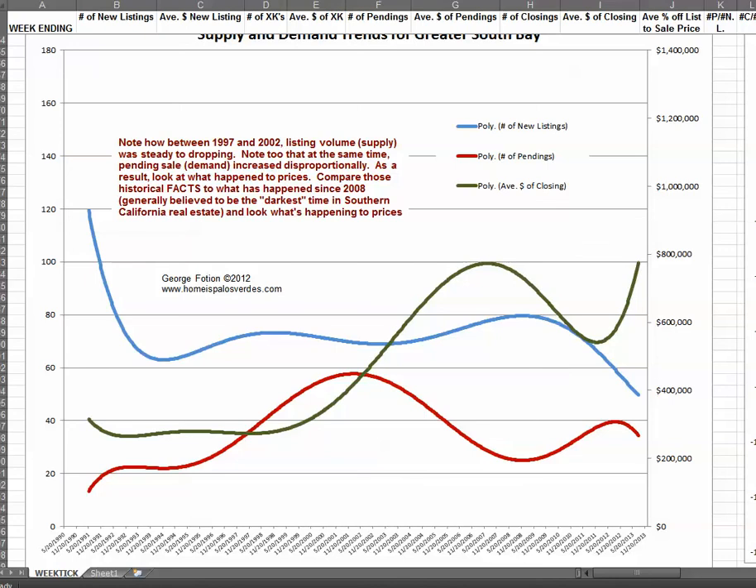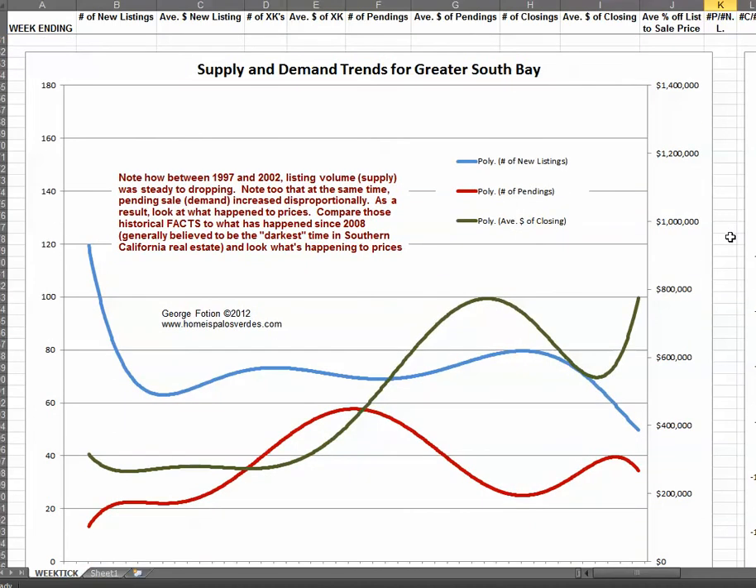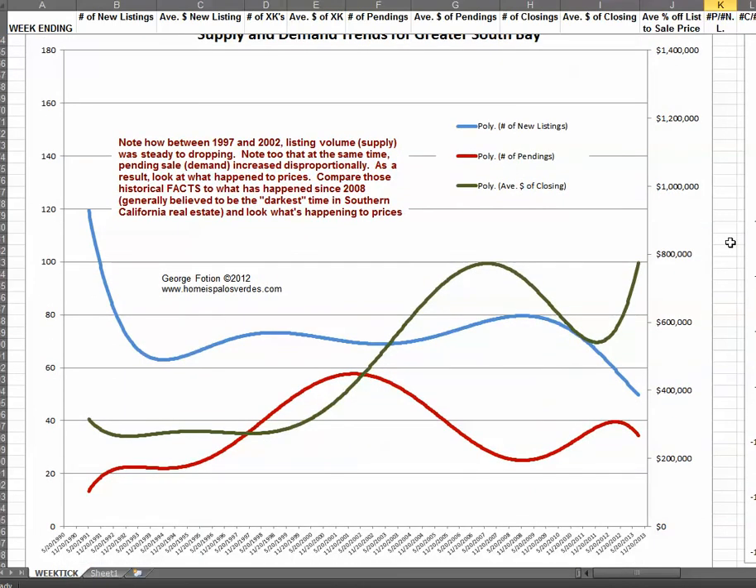Hi, this is George Foshan with www.homeispalosverdes.com, and a market update for August 11, 2013. What we're finding is going on right now is the same problem that we've been experiencing for a while, and that is a lack of inventory.